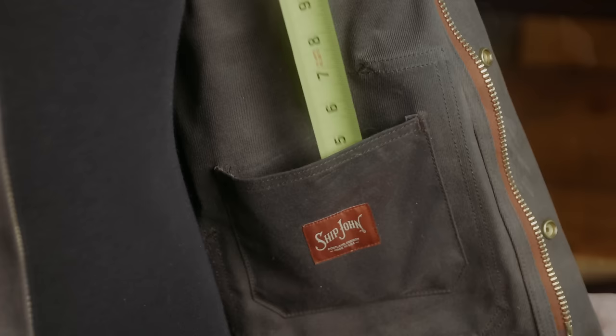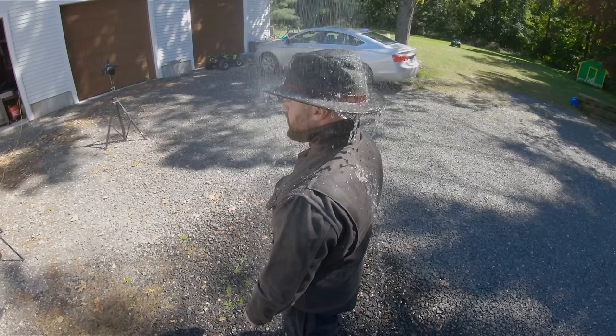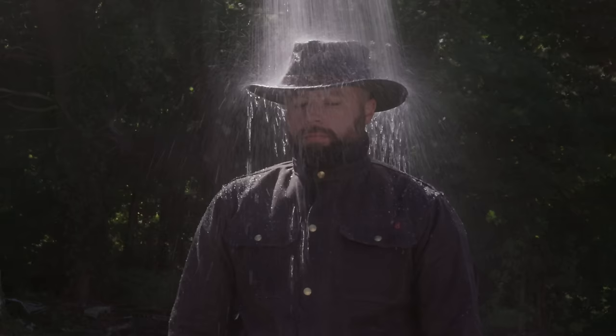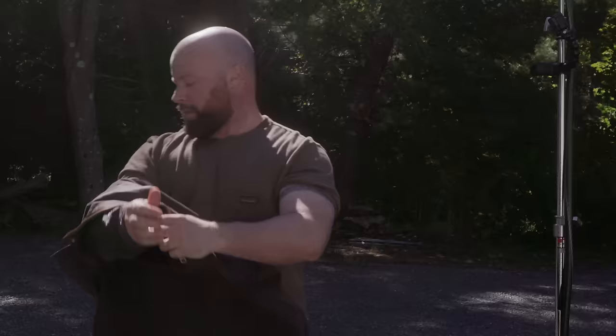Inside you get a single open-top pocket made of thinner waxed material, though that pocket is undersized in my opinion. A deeper pocket — at least one deep enough to hold a smartphone — would be great, as would a zippered pocket on the opposite side. There's a storm flap which helps the weather resistance, and even while standing beneath a sprinkler for a full minute, the Wills Jacket held up and didn't let any water through. It won't be a replacement for your rain gear, but at least if you get splashed with coolant or something, it'll keep you dry.